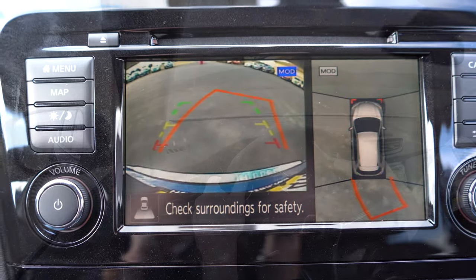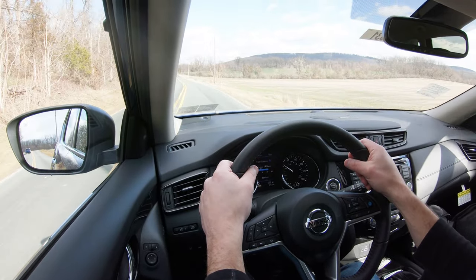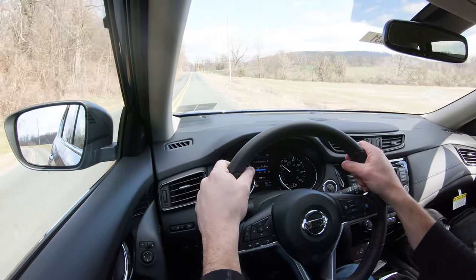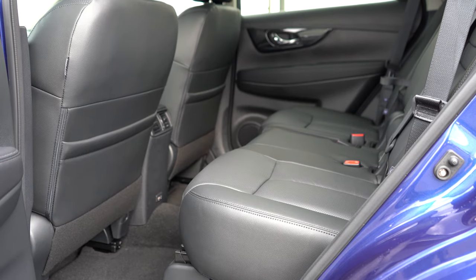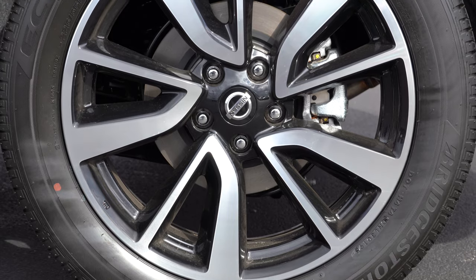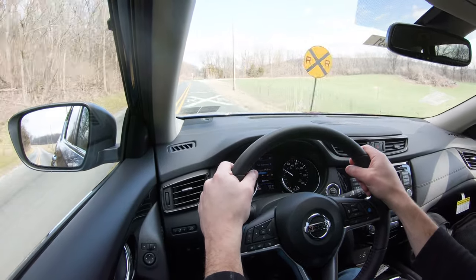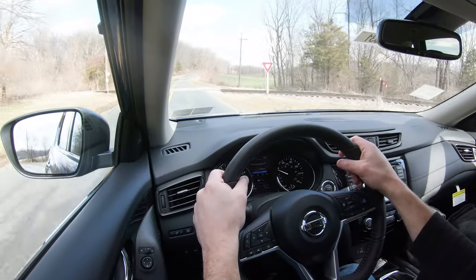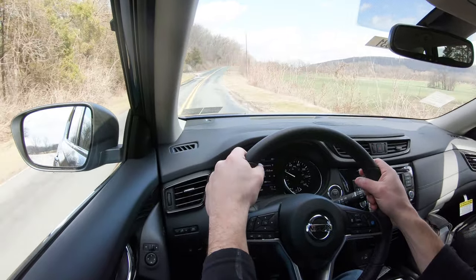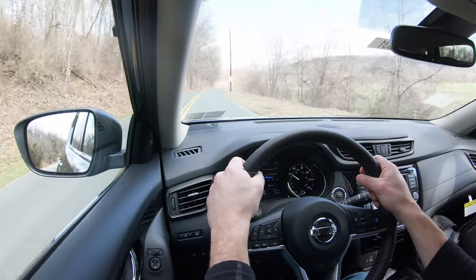That leads us into safety. The Nissan Rogue is an IIHS Top Safety Pick if you go with the LED headlights option. Standard safety features include front side and side curtain airbags, LATCH anchors for rear car seats, rear child door locks, and tire pressure monitoring. Also standard across the board: automatic emergency braking with pedestrian detection, lane keep assist, blind spot monitor with rear cross traffic alert — notably, the 2020 Toyota Highlander did not have blind spot monitoring standard on the base trim. High beam assist and hill start assist are also standard. The SV and SL add rear parking sensors and rear automatic braking. The SL adds the 360 degree monitor and adaptive cruise control.